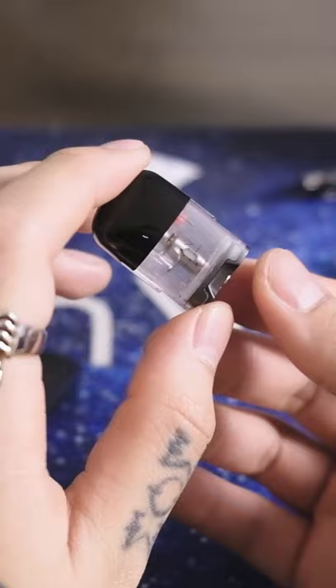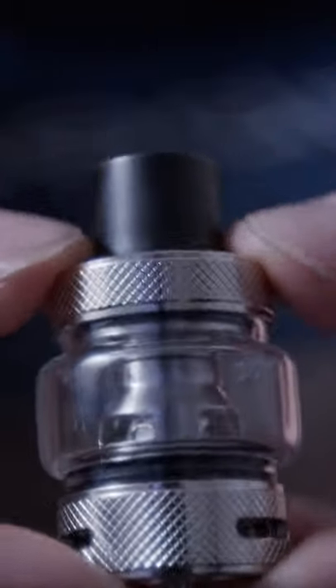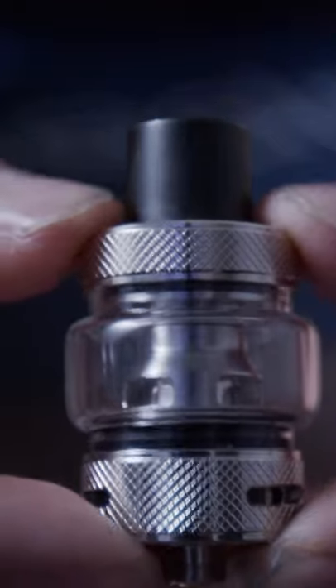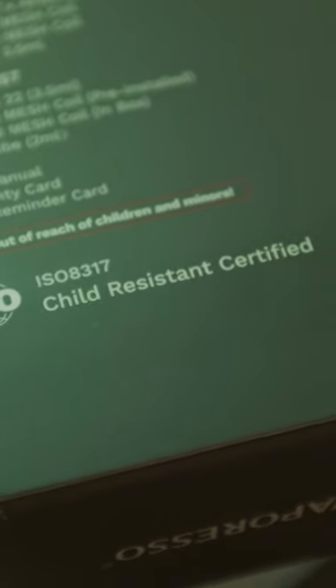Many companies have their take on a CRC compliant product, like this one here with a spring-loaded top fill ring. All products sold from DashVapes.com will be CRC compliant, so it may slightly differ from other markets.